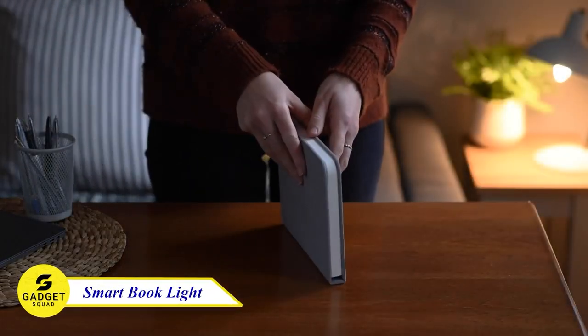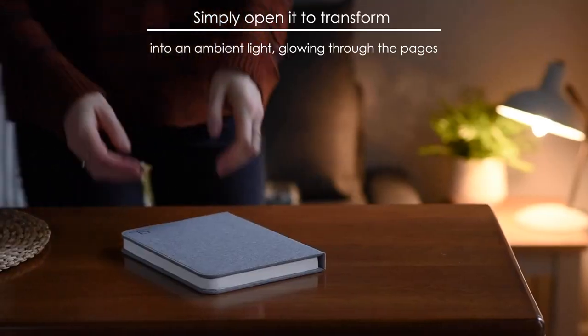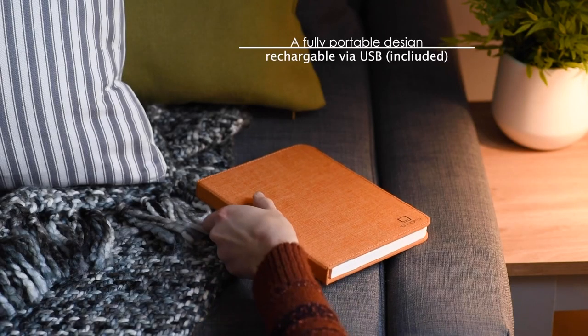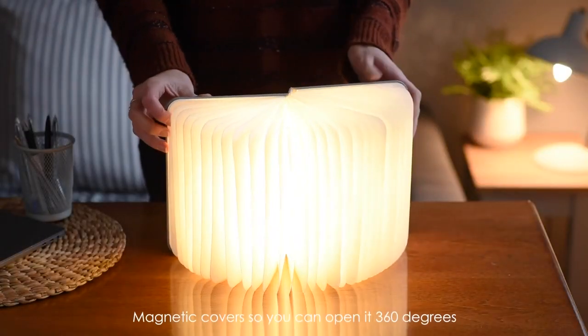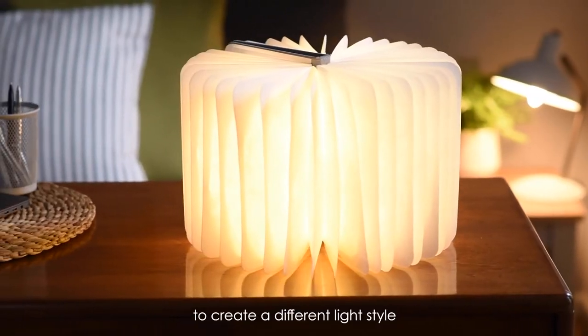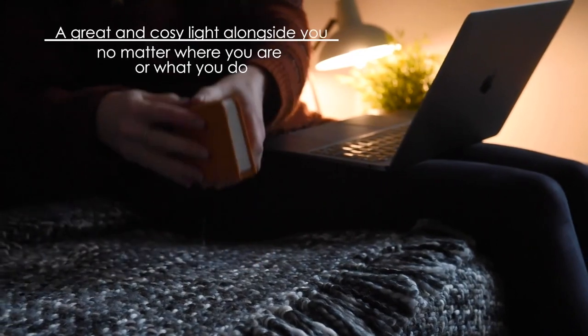Ginkgo Smart Book Lamp — this lamp has two color temperatures: 4500K soft white and 2700K warm white. It also has a built-in rechargeable battery that lasts for up to 8 hours and charges via USB. And with its magnetic covers, you can open it up 360 degrees or attach it to any metal surface. The Ginkgo Book Lamp is the perfect way to add a touch of style to your home or office.